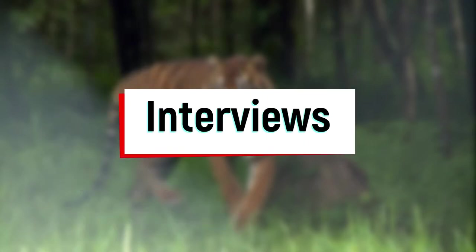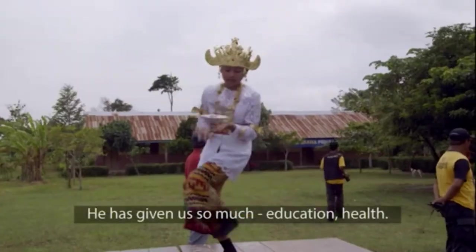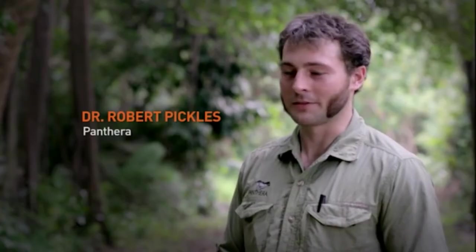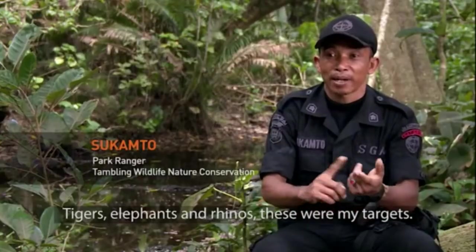Interviews. The interview technique is the most common in documentary films. The purpose of interviewing characters is to give the audience a different perspective and to provide evidence to prove the truth of the story, giving the audience information and details that create a sense of realism.